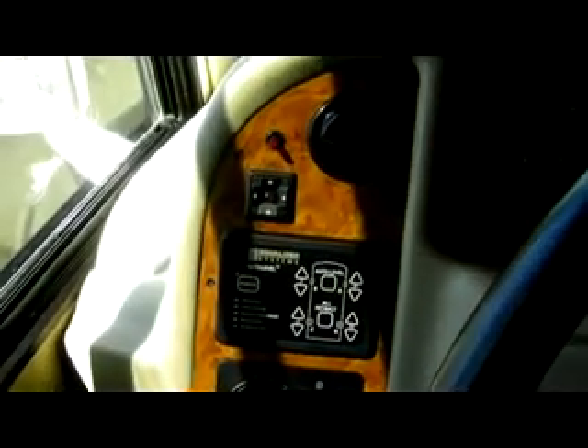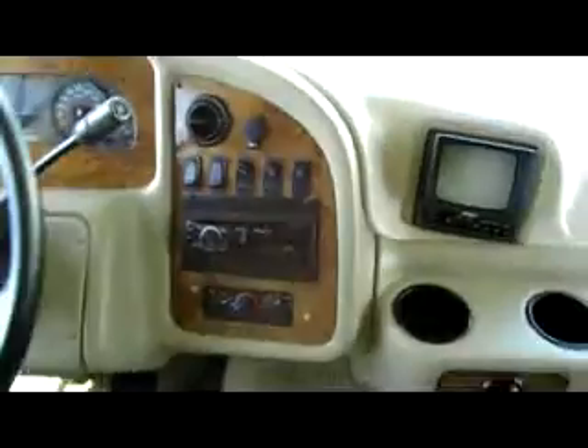Up towards where the driver controls are, you have the leveling system, the fog light switch, dash fans, and the map lights — all easy to access for the driver. Your rear view camera display is here. Up top here is where you'd put your flat screen TV — it's already wired for that. You have storage in these cabinets here, and they also have the privacy shades on both sides if you need them.